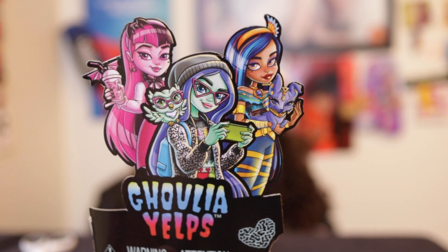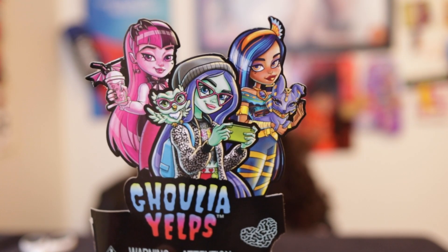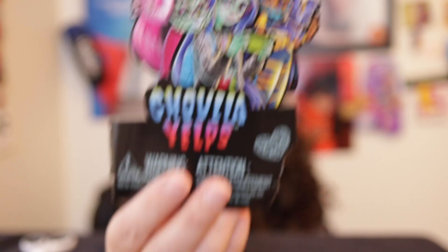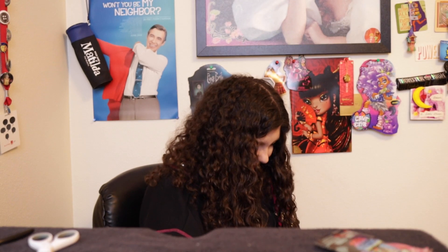I do like this design of Ghoulia Yelps. I know some people really don't like the art design, but I think especially Ghoulia, Cleo, and Draculaura look really good here. So I'm okay with it.